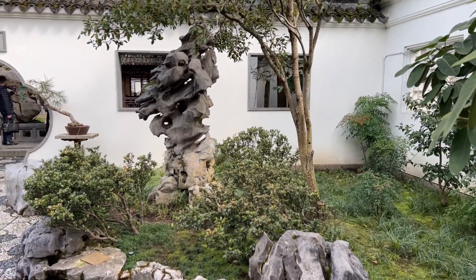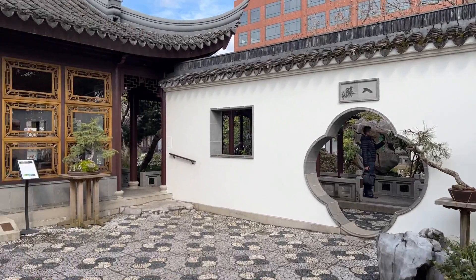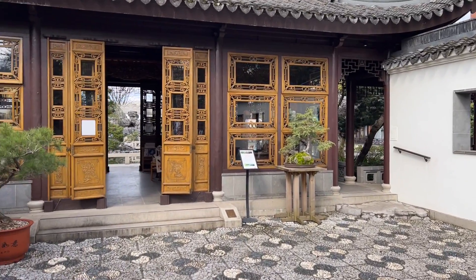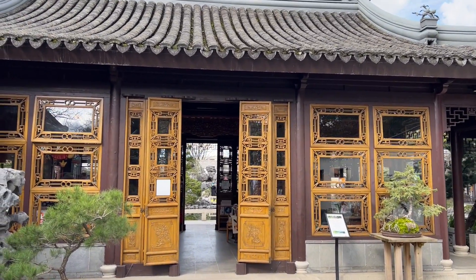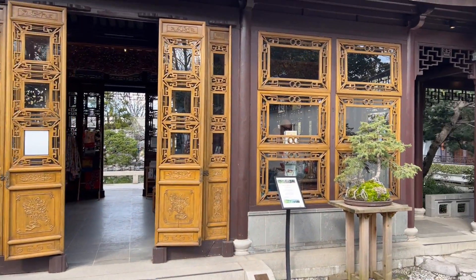Portland, Oregon is home to one of the most breathtaking and serene landscapes in the city, the Chinese Garden. Also known as the Lansu Chinese Garden, it is a 40,000-square-foot garden located in the heart of the city's historic Chinatown district.